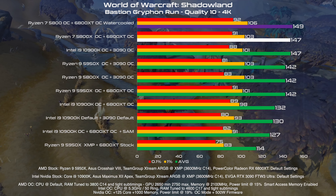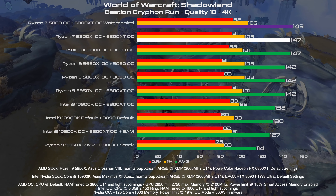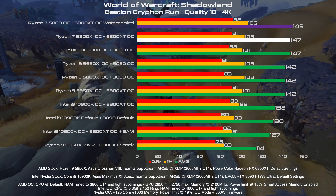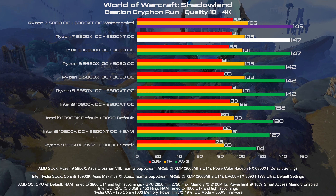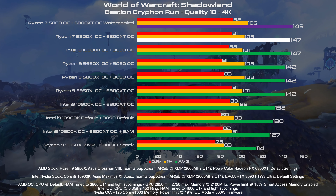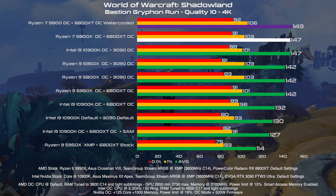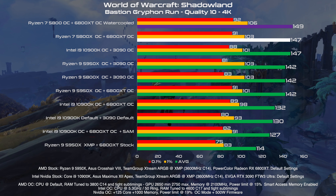In World of Warcraft, this configuration was already in first place, and with an uplift of 2 FPS on average and 3 FPS in the 1% lows, it's now the new first position. It's hard to feel the difference from 2 FPS on average, but I did feel the difference of not having a GPU fan spinning loudly — if you want to overclock this card with the stock cooler, you have to push the fan as well. In this case, the value of this upgrade is quite high.